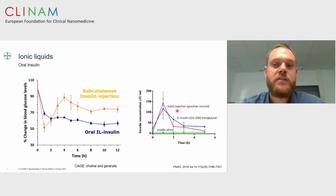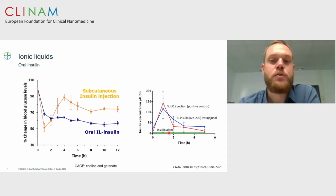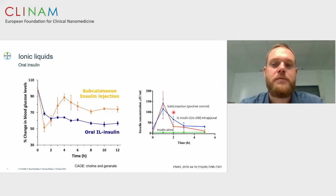Another technology uses ionic liquids, where insulin is formulated into an ionic liquid and compared to subcutaneous injection. The oral insulin dose given here is five times as high as a subcutaneous injection, so there is a difference in bioavailability. However, we see that complex molecules like insulin can be formulated in a way that leads to blood glucose change in a PK model. PK data on the right side shows that insulin alone in saline produces no detectable blood levels, but in this ionic liquid formulation we get comparable levels to subcutaneous injection.